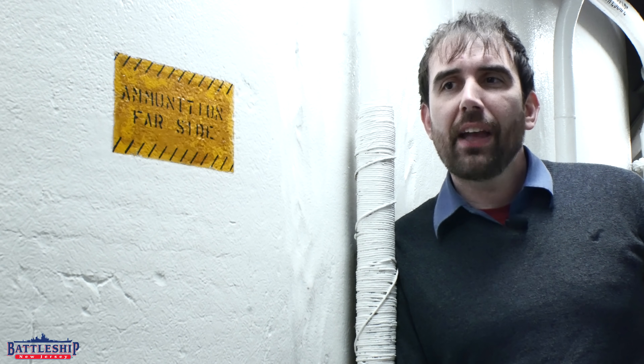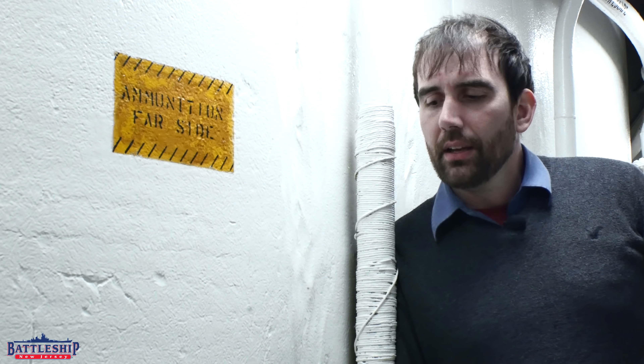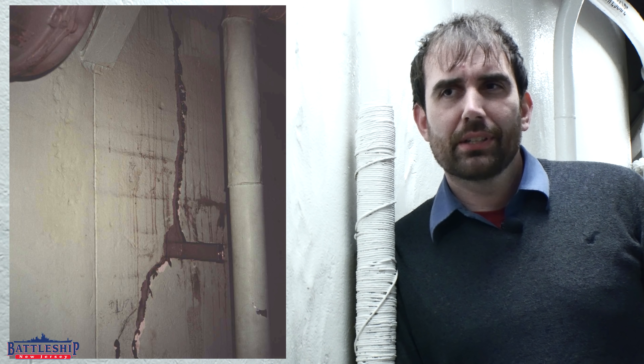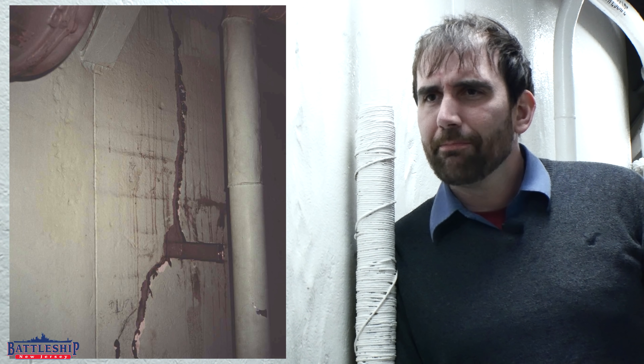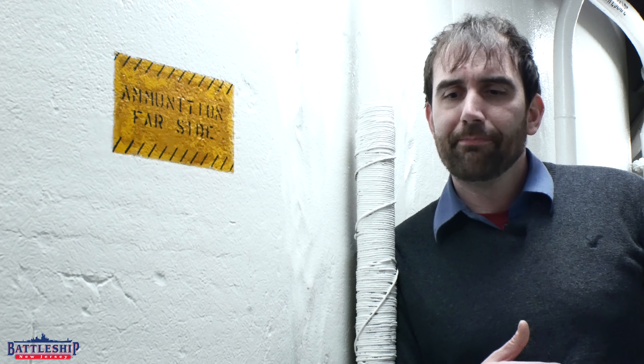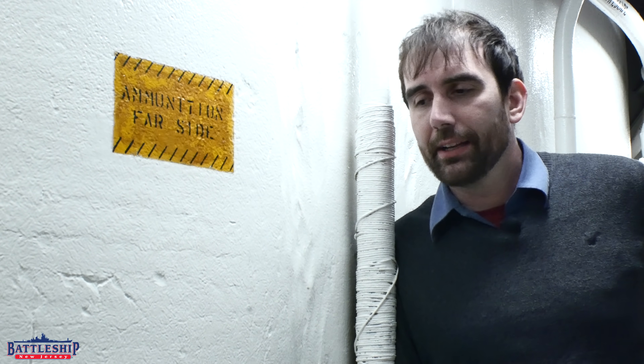Turret cracks are pretty famous on the internet among people who claim they're vestiges of something. Missouri specifically — people always say her turret was cracked when the ship ran aground, and that also damaged the keel and engines. We just don't have any evidence that's substantiated. I don't work on Missouri, never have — their curatorial department probably has more information. But from what I have read, that's not the case. These cracks do not impact the effectiveness of the armor plate, and that crack in the barbette is not from the grounding.